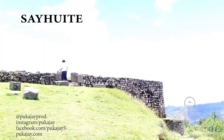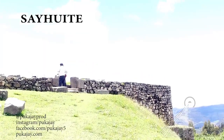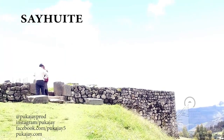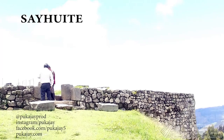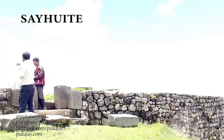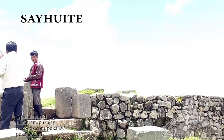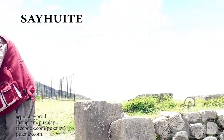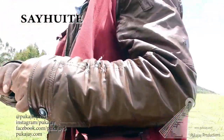Hola, buenas tardes. Welcome to another Pukje Productions video. I'm Luke. Today we're going to be looking at a site called Cehuete in Peru. It's in the Carahuasi area, the Apurimac region. It's about three and a half to four hours away from Cuzco by car, depending on traffic and weather conditions.